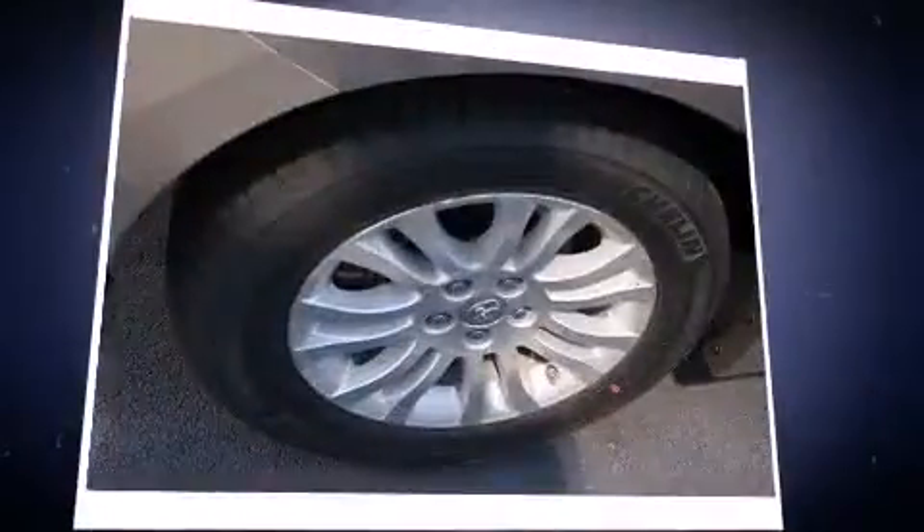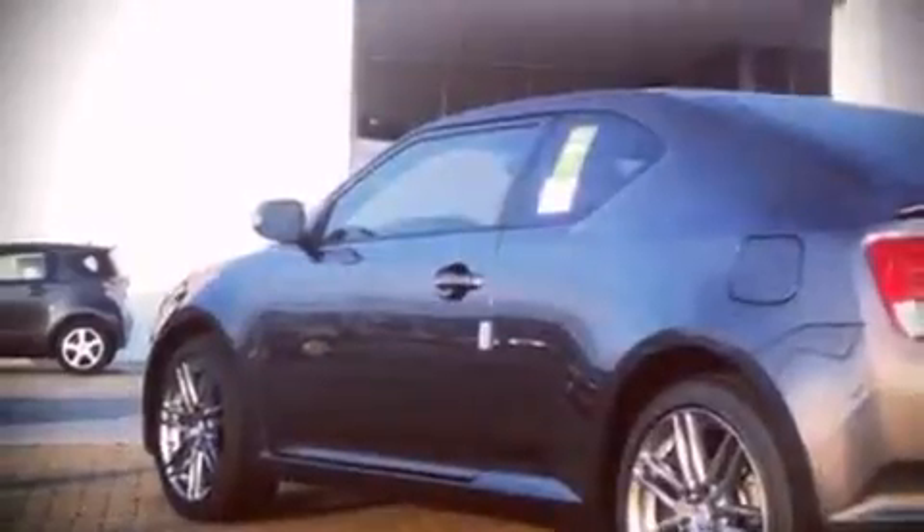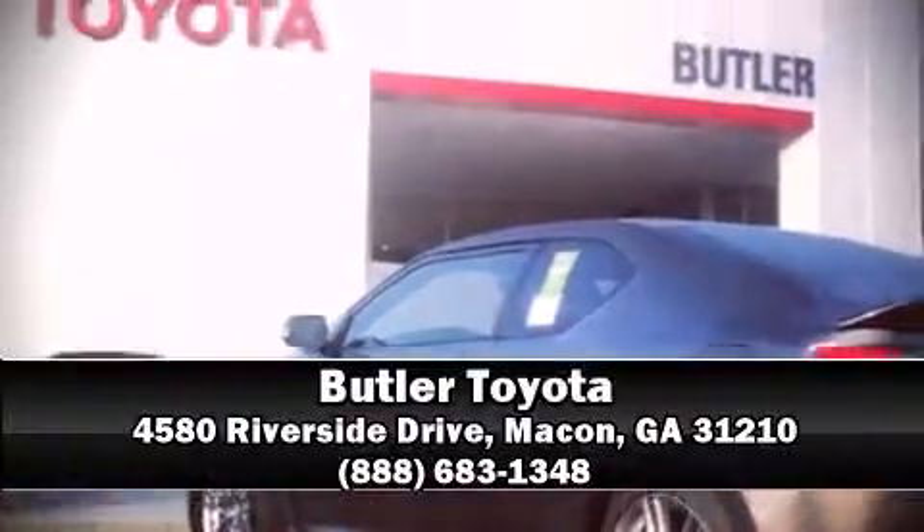For added security, Dynamic Stability Control supplements the drivetrain. Our team is professional and we offer a no-pressure environment. Come on in and take a test drive.